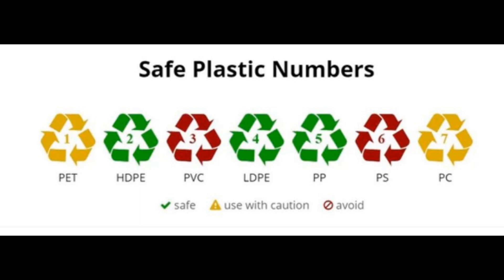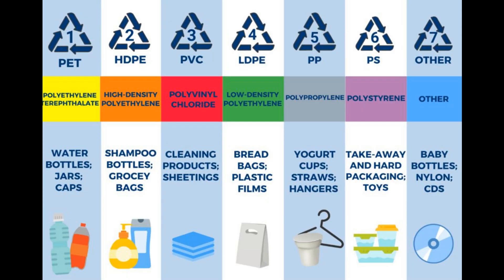The numbers 1 to 7 are the quality and reusability ratings. If you look at all the plastics, you can differentiate which plastics are safe to use and identify all the harmful plastics. Let's see the details in this video.